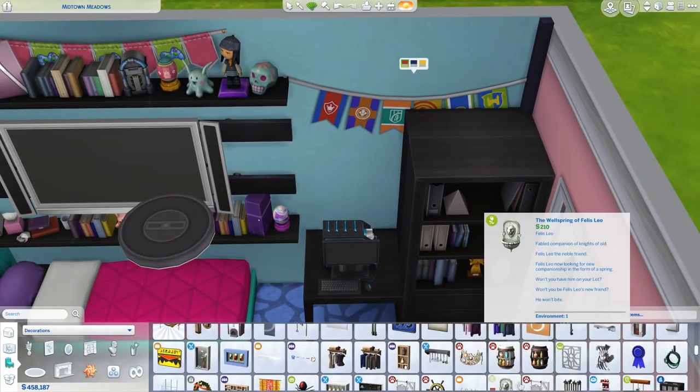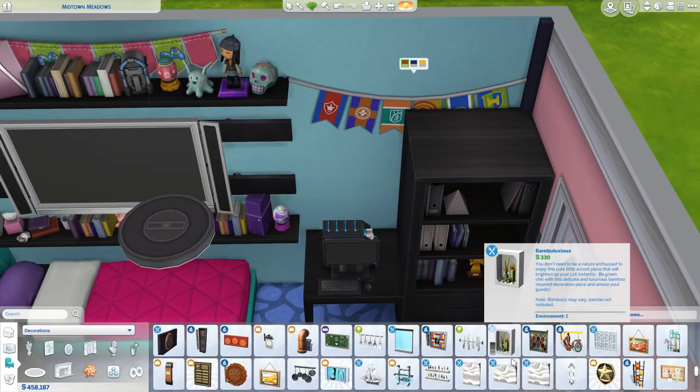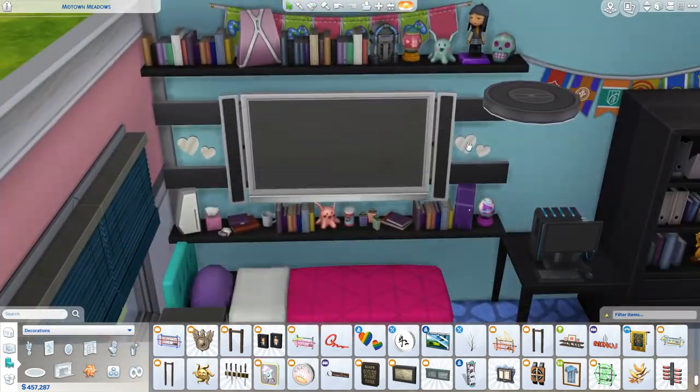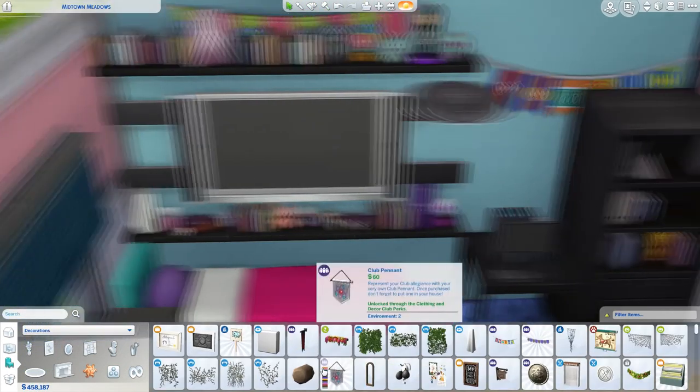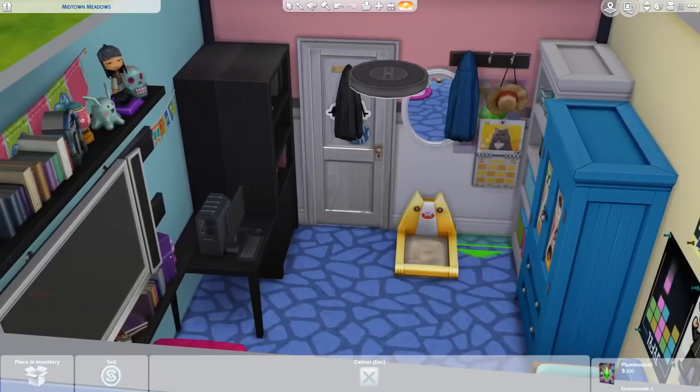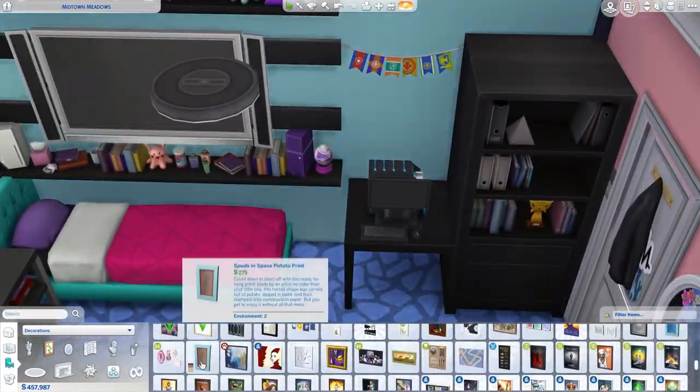I'm also changing the bookcase and the table to white later on, because there was this little dark corner in the room and I didn't like it — it didn't fit with the door or the other bookcase. So I changed them to white to get rid of that dark corner.